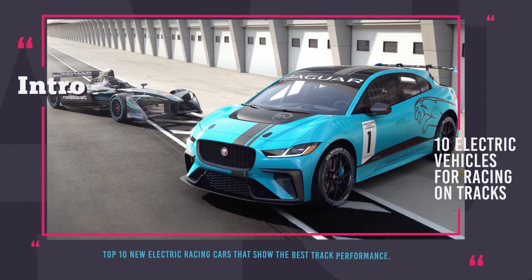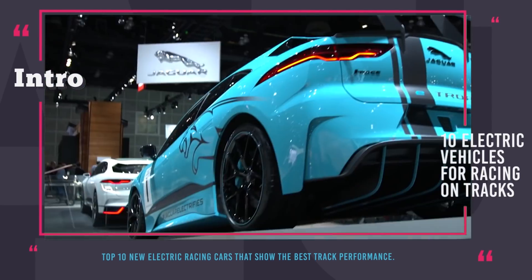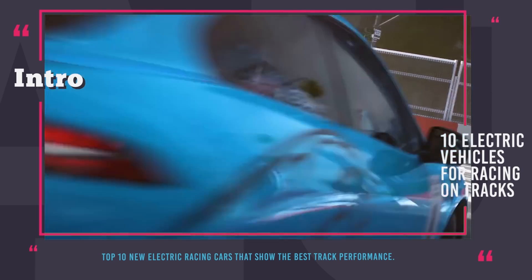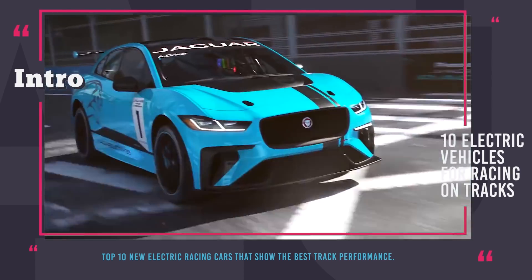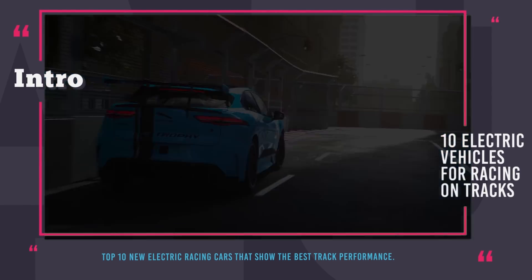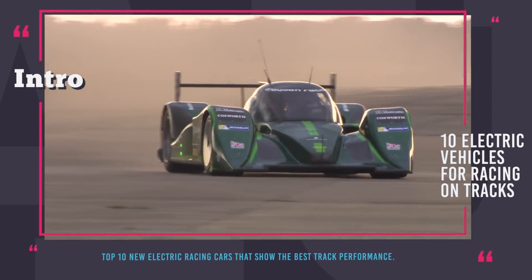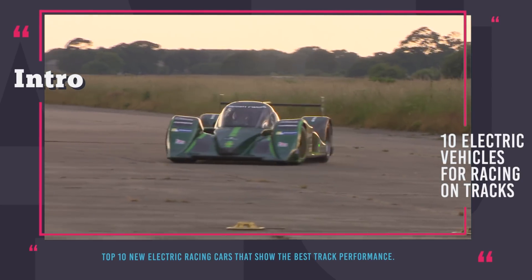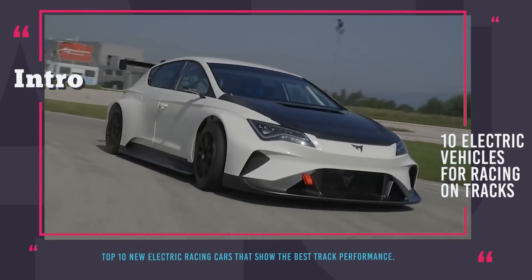Greetings, you are watching Automotive Territory. Opponents of electric cars have managed to create an image for EVs as slow and boring vehicles that are only fit for picking up groceries and have nothing to do in the performance realm. However, throughout the years, companies like Tesla, Rimac, NIO and many others have managed to prove them wrong. In today's episode we collected the top 10 new electric racing cars that are currently setting higher standards for track performance and are standing at the foothold of a racing revolution in the world.